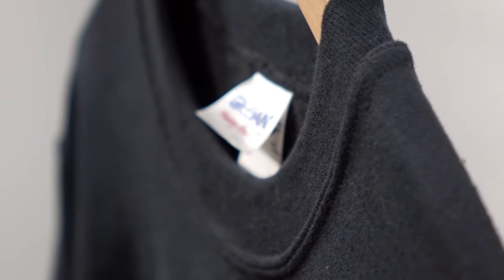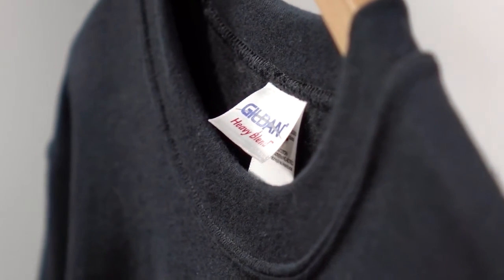Like the G185 Hoodie, it's a 50-50 blend of cotton and polyester. The polyester is what makes the cozy fleece lining on the inside, as well as making it more durable through multiple washes.